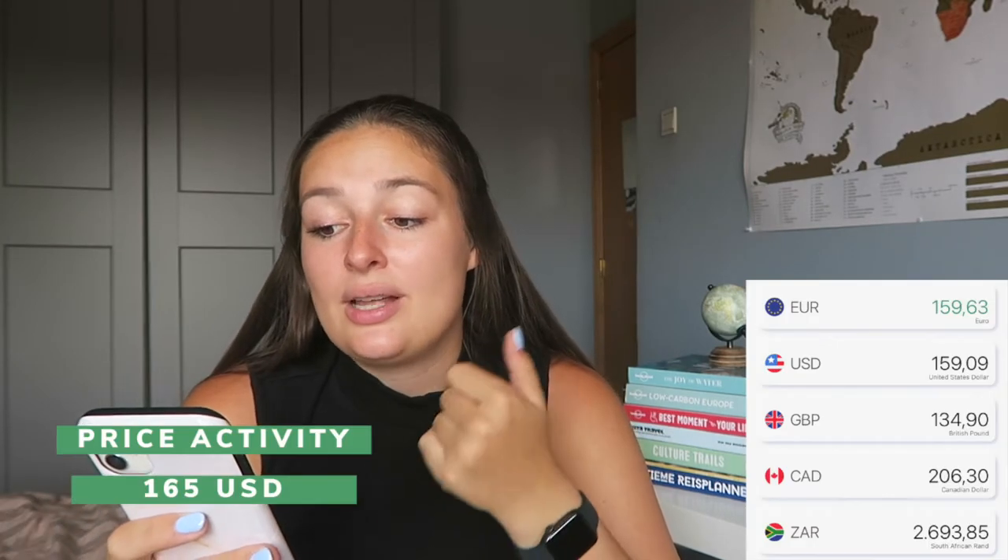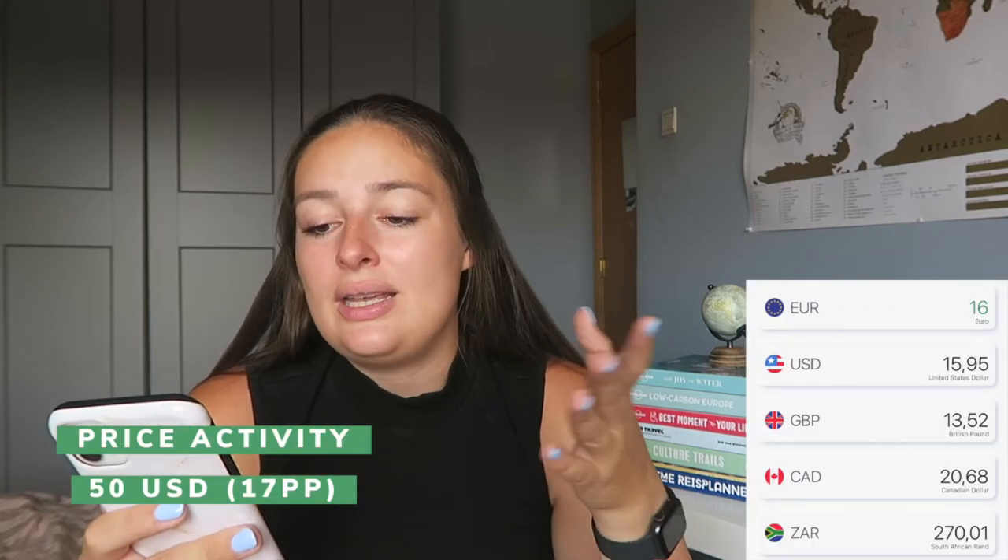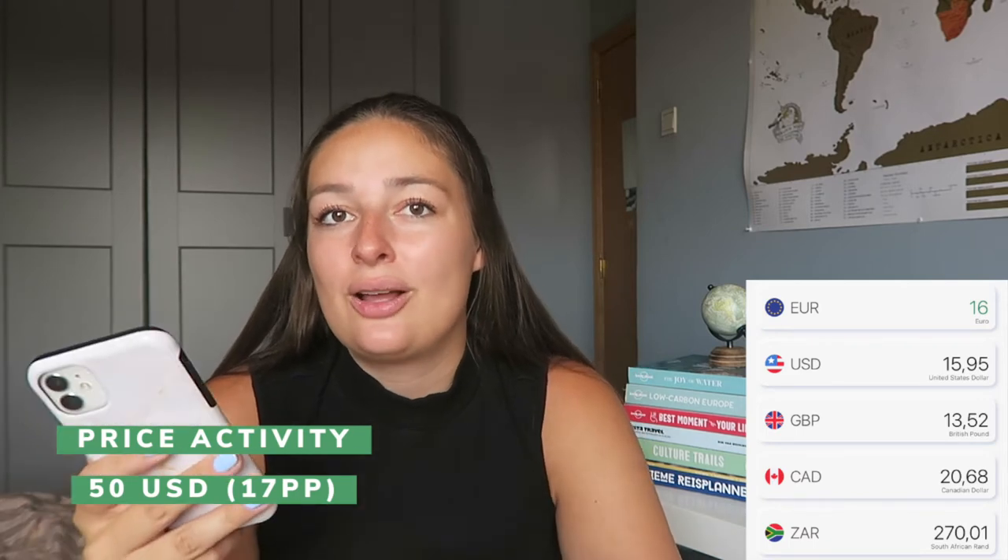One of the biggest single expenses on the trip itself was a 15-minute helicopter ride over Victoria Falls. If you're on a budget, maybe skip it — but if you have money left over or want to splurge on something, please do the helicopter ride, because it was absolutely gorgeous. It cost €159.53.